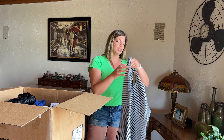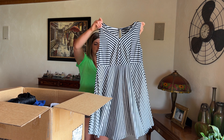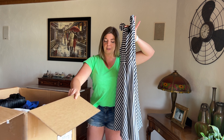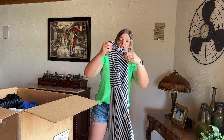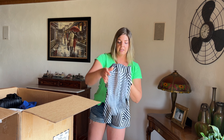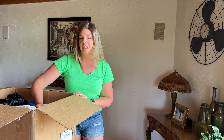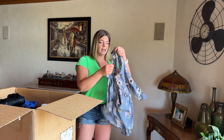We have more stripes — this is a Lane Bryant size 16. I am really excited about summer dresses. Dresses have been going really great in my shows. Dresses, skirts, shorts, tanks — that is definitely what people are shopping for. If you're running Poshmark live shows, definitely gear toward those items if you're sourcing on your own.